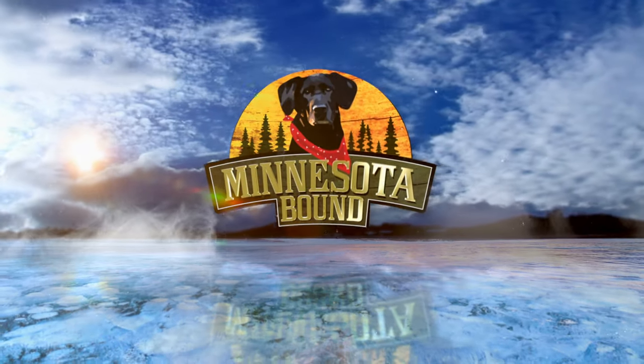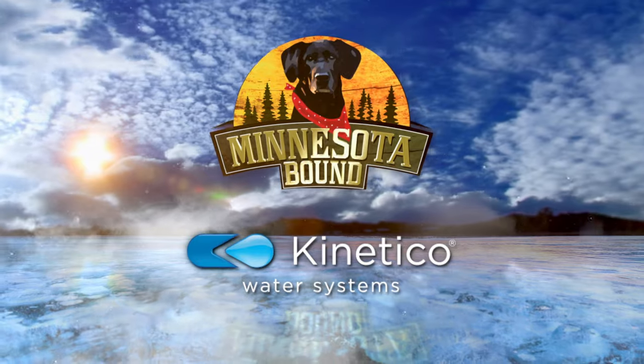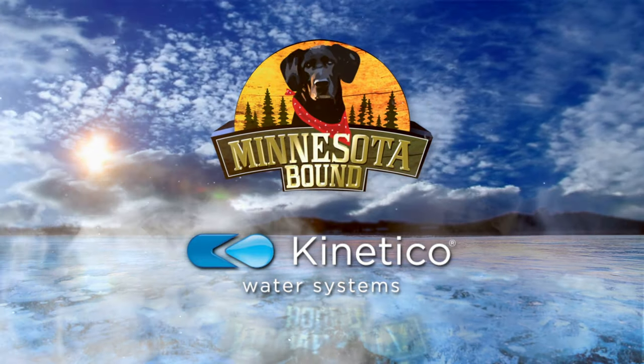Minnesota Bound, presented by Kinetico Water Treatment Systems. Hey everybody, Laura Milley and I welcome you to today's episode. Up first, a few of our favorite stories all about art in the outdoors. We start in Shorewood, in a backyard where one artist has captured national attention. As my dad Ron Scherer reports, Mary Jo Hoffman captures the natural world.